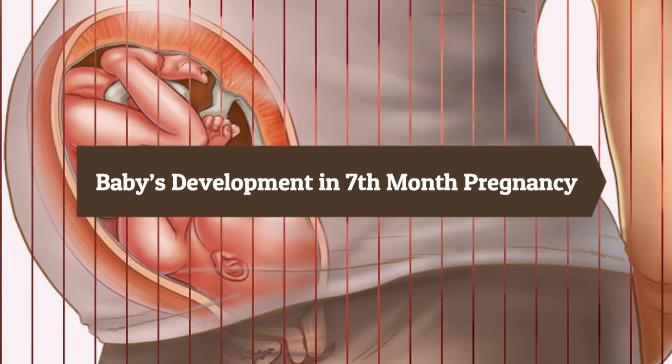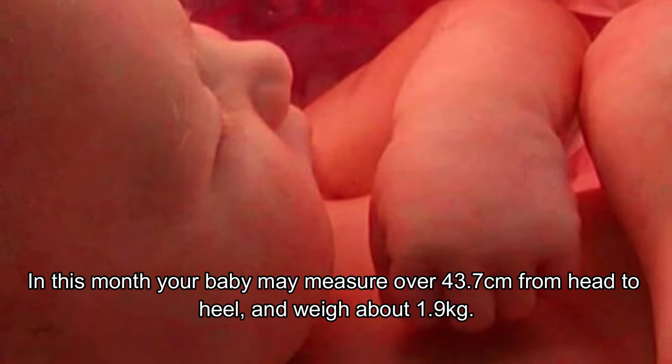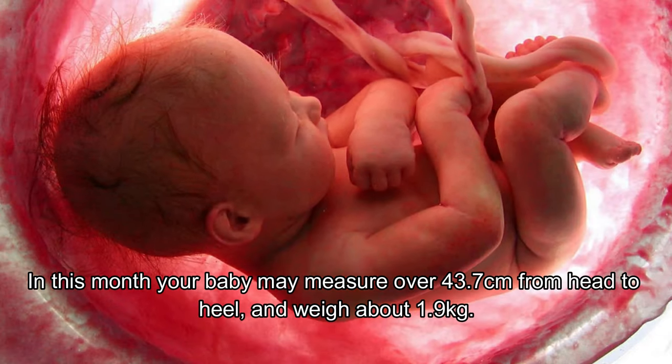Baby development in the seven month pregnancy: this month your baby may measure over 43.7 centimeters from head to toe and weigh about 1.9 kg.